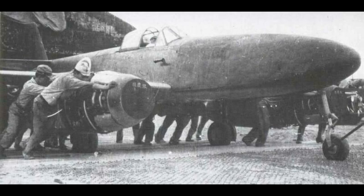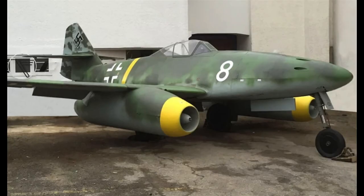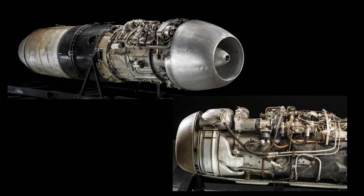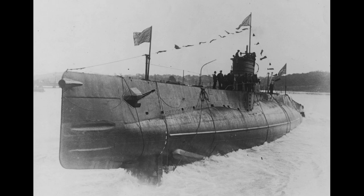In May 1944, the Japanese negotiated manufacturing rights to the Messerschmitt ME-262 and examples of the Junkers Jumo 004 and BMW 003 turbojets. However, the Japanese submarine I-29 was sunk by US submarines after leaving Singapore while carrying the engines and one ME-262 example.